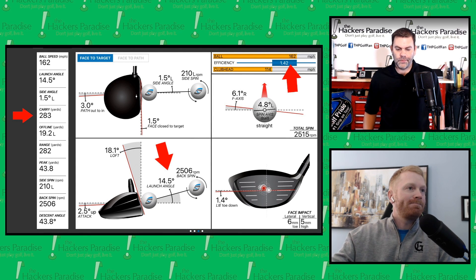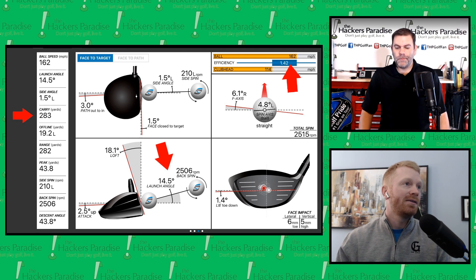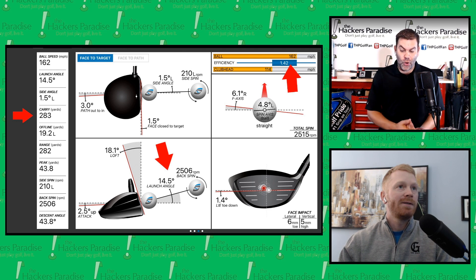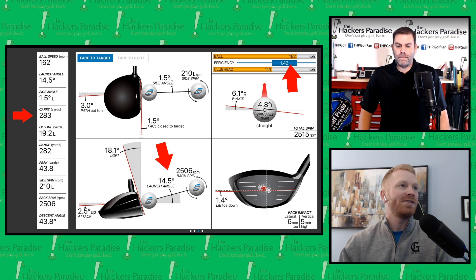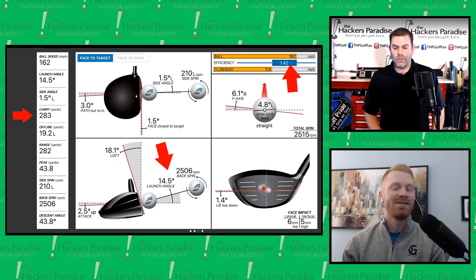Let's go to the second best with the Sub-Zero: 283-yard carry, still up in that 1.42 efficiency range. As you go again towards the toe and slightly high, technically efficiency should come down a little bit. But at a spin loft of 18.1 degrees, you're still showing near-identical and perfect numbers. I also noticed that the Sub-Zero had a club head speed of 114 compared to the Epic Flash at 113 — there could be something there in the way it performs for my swing.